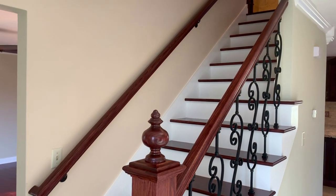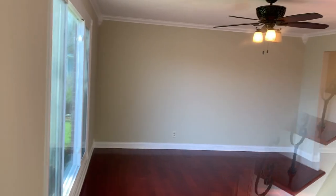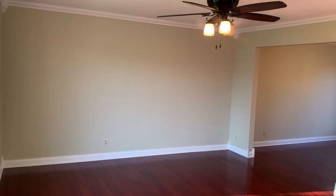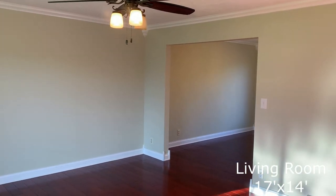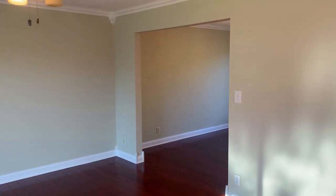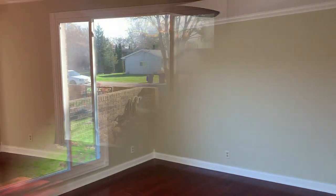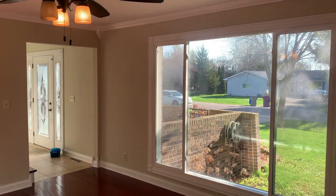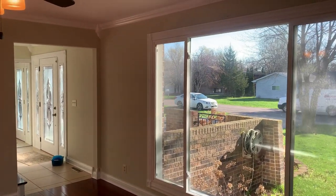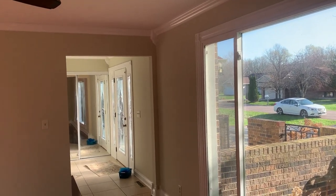As you walk in, your first impression is the majestic beauty of the staircase leading upstairs. As you turn to your left and walk into the living room, you can't help but notice the beautiful hardwood flooring, wide trim, and crown molding, along with a ceiling fan light combination and a large picture window. Looking back into the entry, you get a glimpse of the large entry closet with mirrored bypass doors.